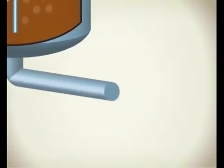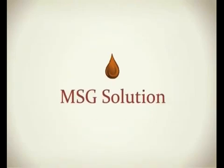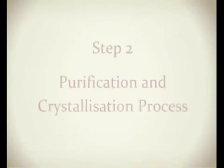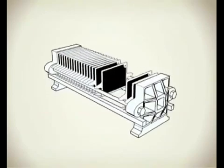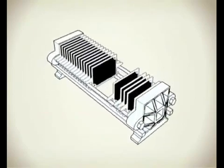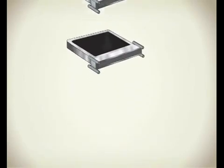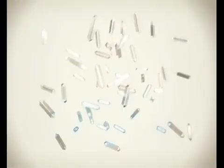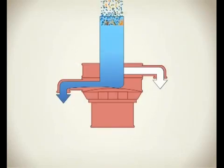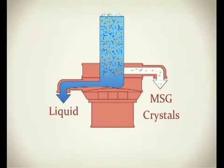Once the fermentation process is completed, the produced glutamic acid will turn into MSG solution through neutralization. Next, the MSG solution will undergo a few purification steps such as decolorization and filtration in order to produce pure MSG solution. The pure MSG solution will be crystallized by an evaporator to produce white MSG crystals, which will then be removed from the solution through separation.